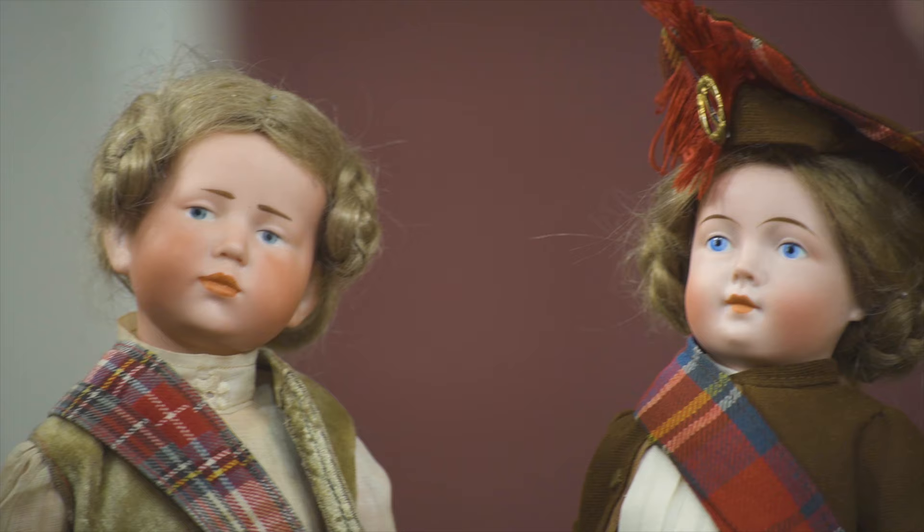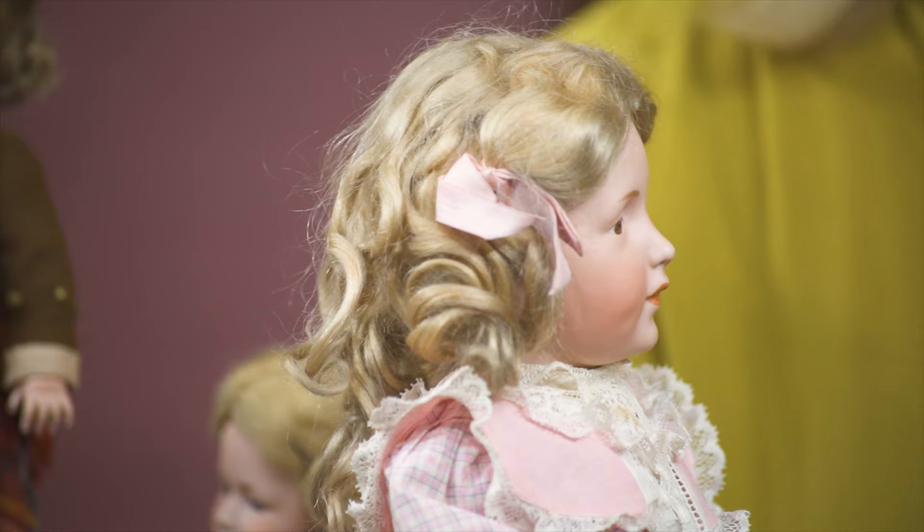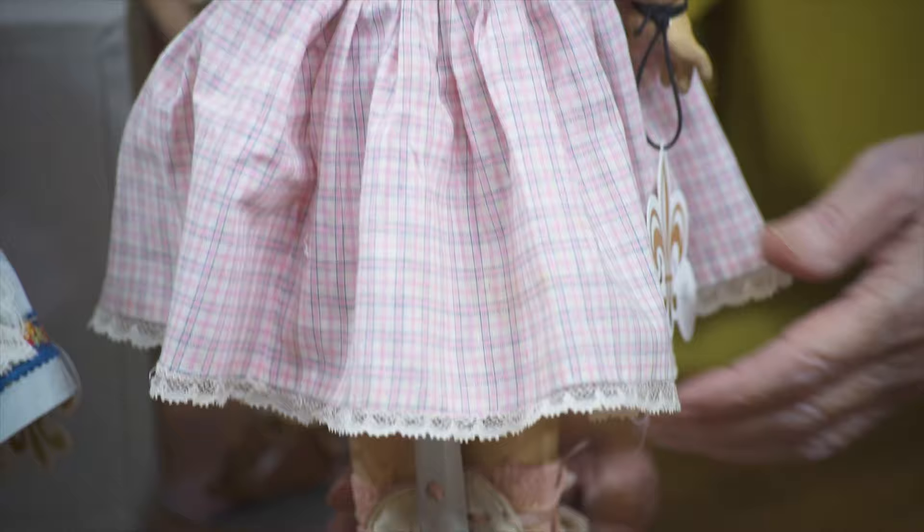We have right here a very, very beautiful example of Elise by Kämmer & Reinhardt. Look at her wig — is that beautiful? I love when you can find these original mohair wigs, and they have their soft curls that have never been combed out. They just have such a perfect fall to the way they are layered onto their heads. They're just wonderful.